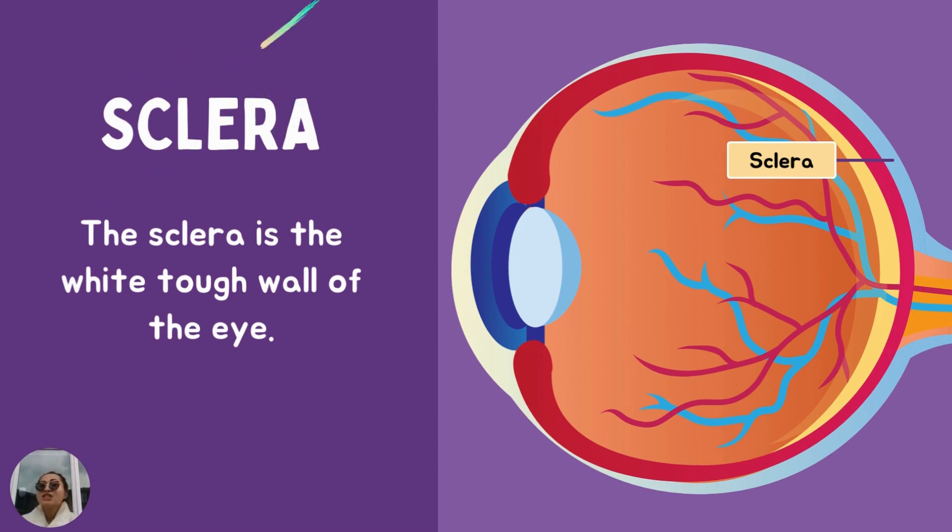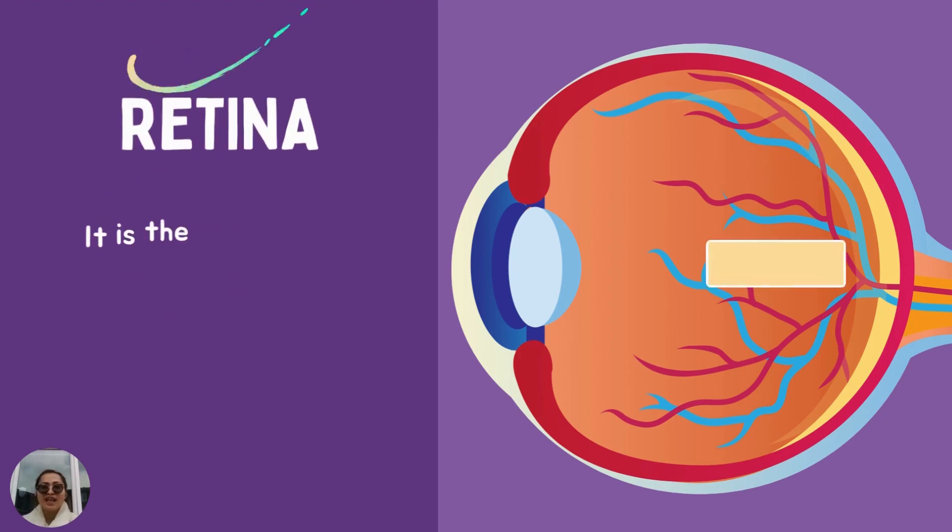Sclera. White. Tough. Wall. Can you point out where your sclera is? Great job. It is the white part of your eye. Sclera is a white tough wall of the eye.